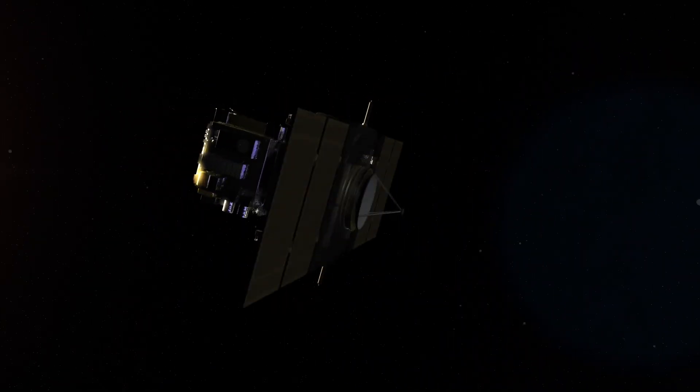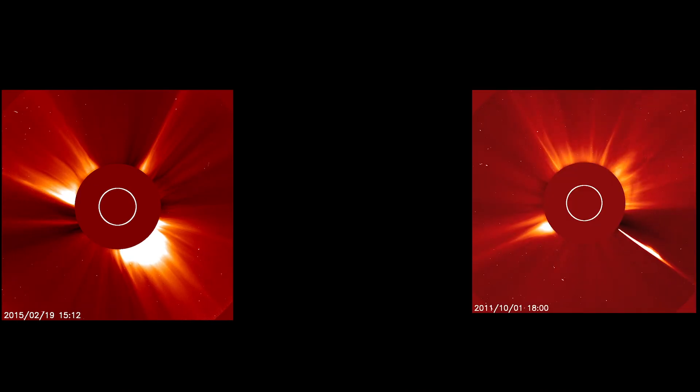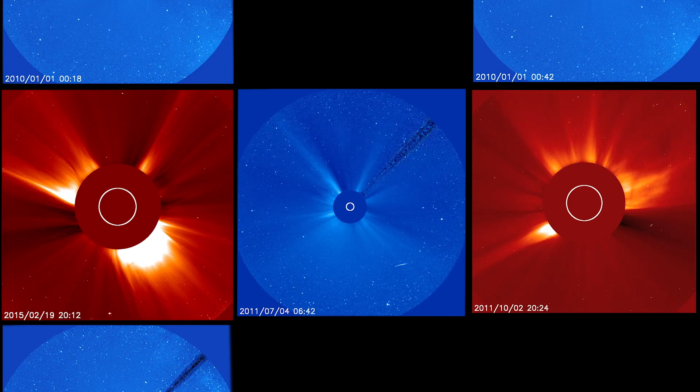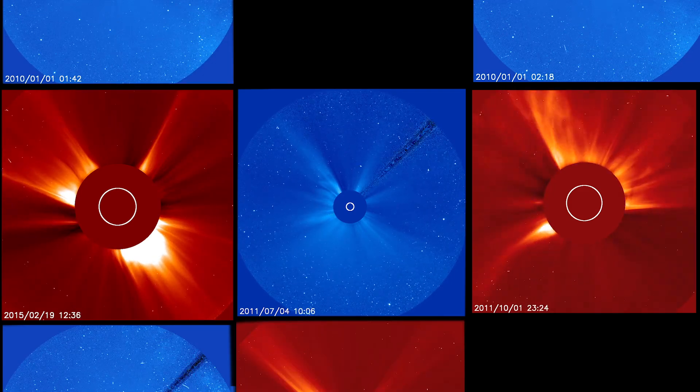Recently the project has reached a very special milestone. SOHO has found 4,000 previously unknown comets in nearly 25 years. So I want to share with you my favorite comets that SOHO has discovered.